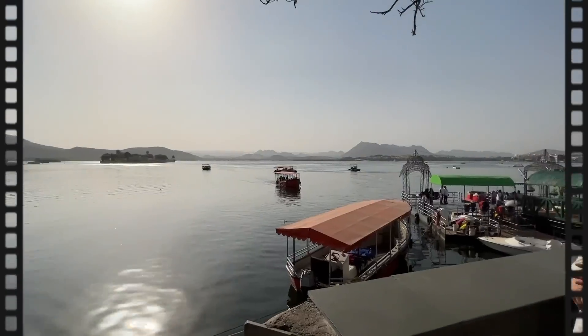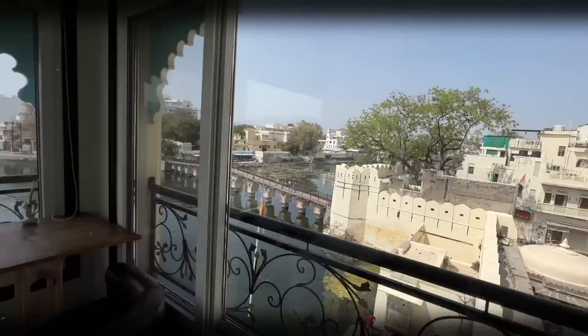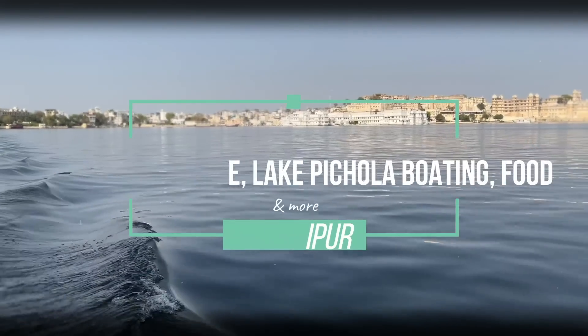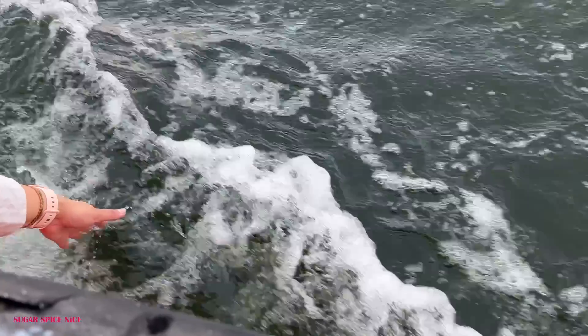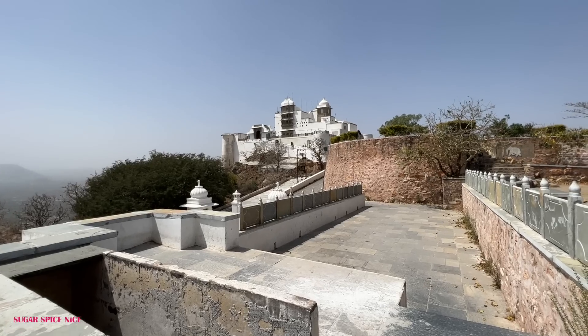Hi everyone and welcome to Sugar Spice Nice. My name is Shweta and in this video I am taking you with me to a few tourist spots and popular food places in Udaipur — a beautiful boat ride in Lake Pichola, indulging in kachoris and gulab jamun, chilling with a view, and visiting a palace.